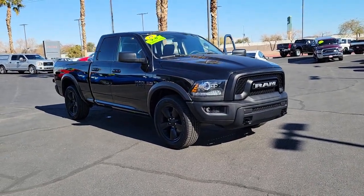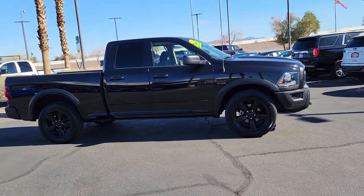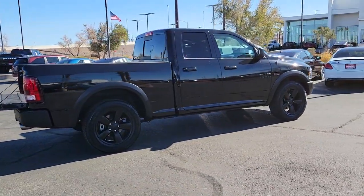You will be amazed by this 2019 Ram 1500. With less than 25,000 miles on the odometer, this vehicle stands out from the rest. The Ram 1500 strikes the perfect balance between tough strength and passenger comfort.